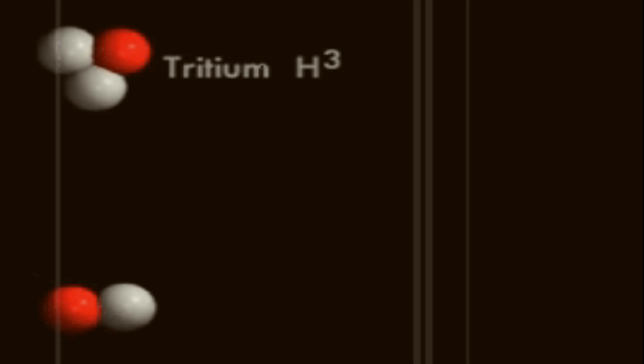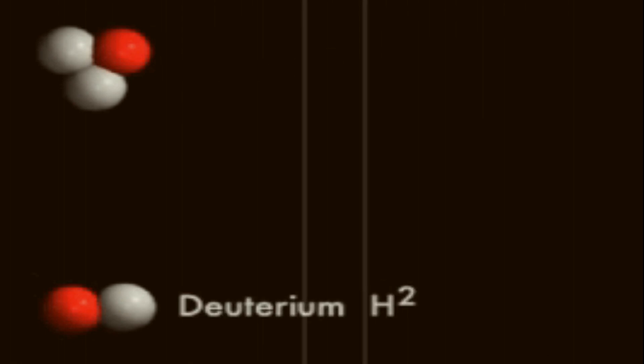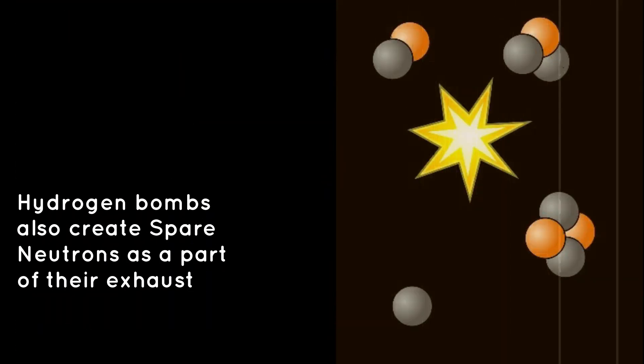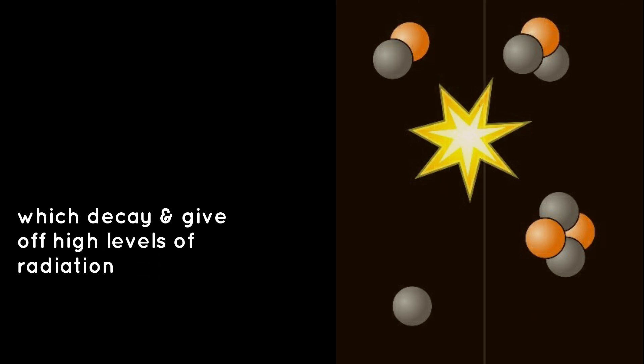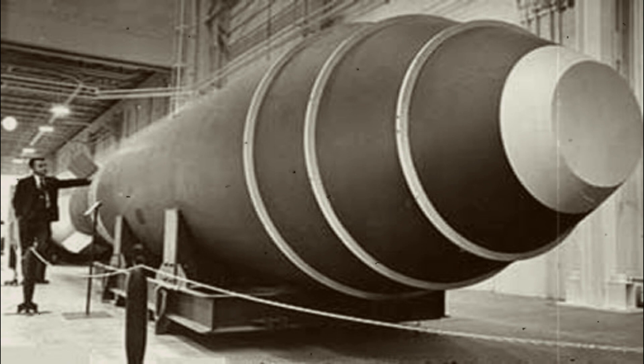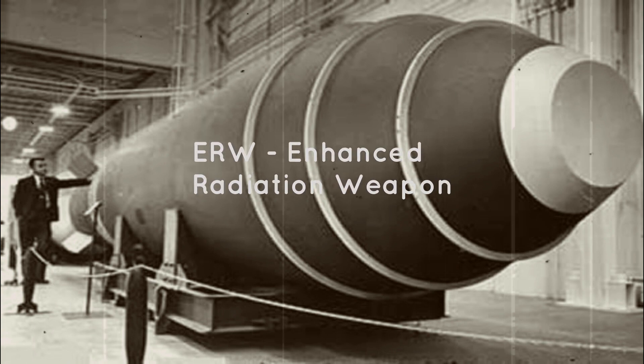It was a fusion atomic bomb which joined the nuclei of hydrogen atoms to make helium atoms and emit lots of heat. Thus, it was called a thermonuclear weapon. Hydrogen bombs also create spare neutrons as part of their exhaust, which decay and give up high levels of radiation. This effect is exploited in the neutron bomb, or ERW — enhanced radiation weapon.